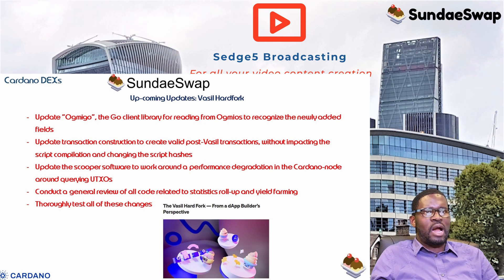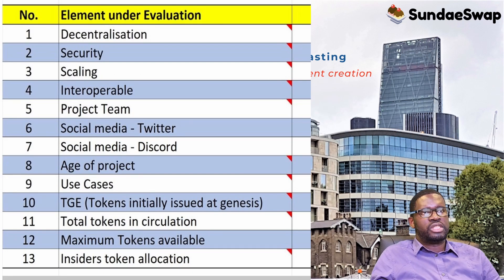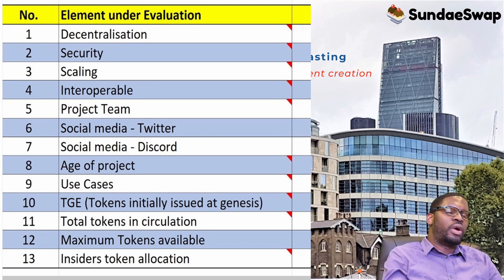Now let's look at our DYOR risk evaluation results using our 13 elements: decentralization, security (audited by third party), scaling, interoperability, team availability via social media, Twitter following, Discord membership, age of project, use cases and real-world problem-solving, initial tokens issued at genesis, tokens in circulation, maximum tokens available, and finally the percentage of tokens allocated to project insiders.